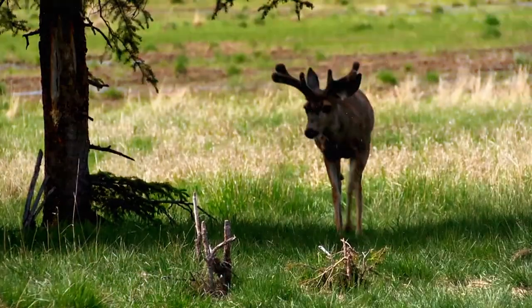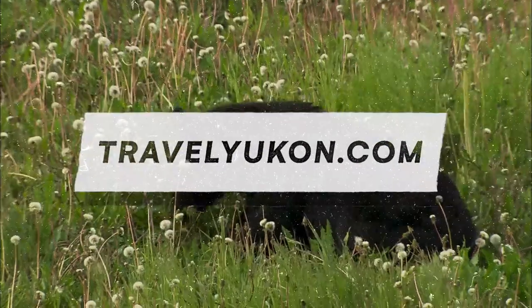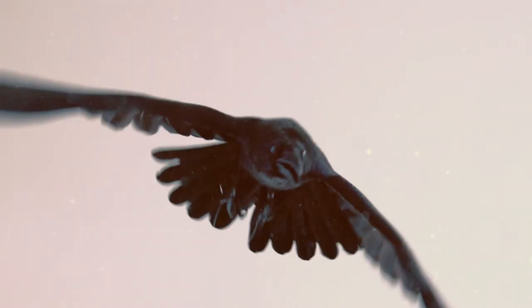For more information on how to spot other famous Yukon residents like the hoary marmot, visit TravelYukon.com. And tune in next episode for more hot gossip on the Raven.